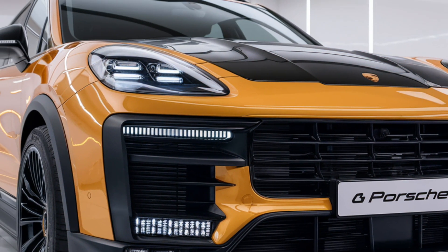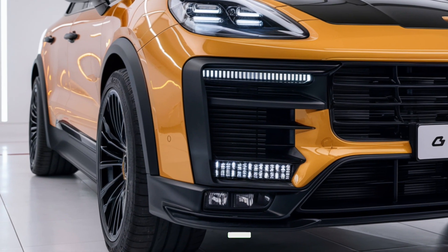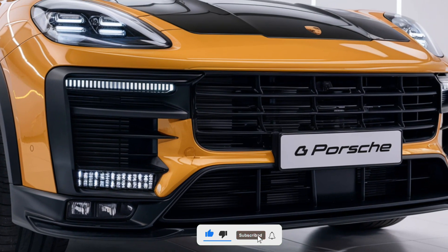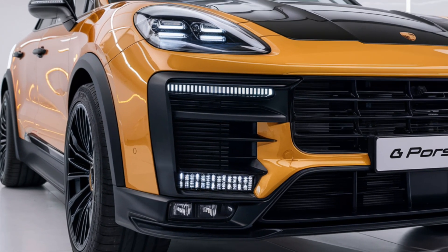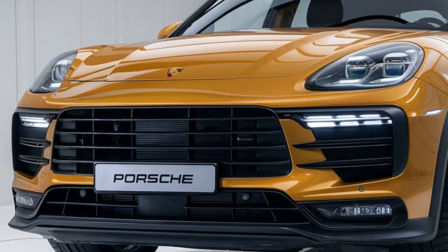Hey everyone, welcome back to Z Car Garage. Today we're taking an in-depth look at the stunning 2025 Porsche Panamera. The interior design is a perfect blend of luxury and technology, with premium materials such as leather, suede, and brushed aluminum.